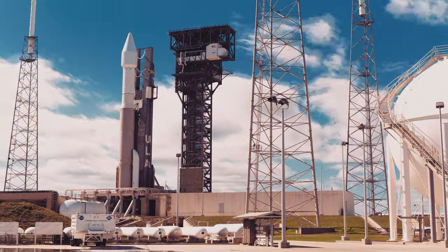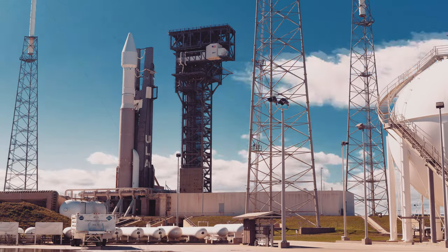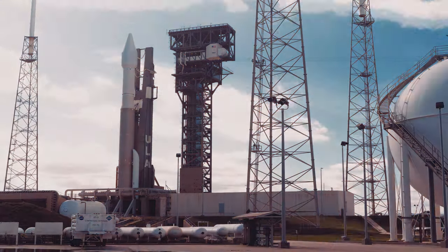Thousands of people came from all over Europe to watch this launch with us. We want to get the closest view possible of liftoff, so we had the chance to bring a big telescope with us to the NASA press site.